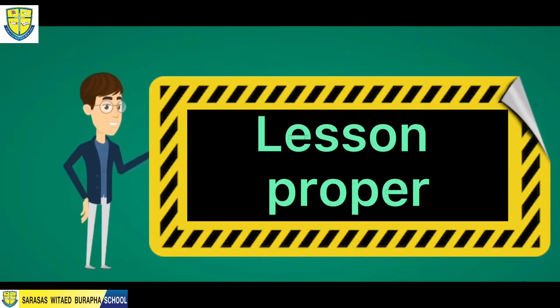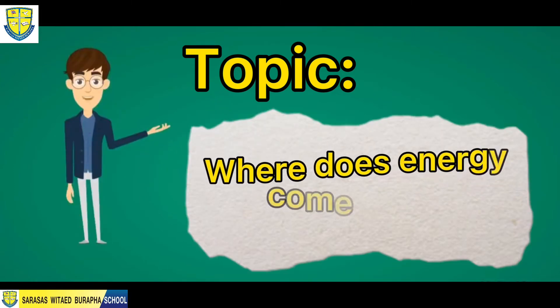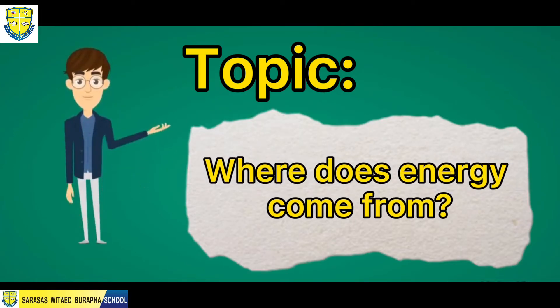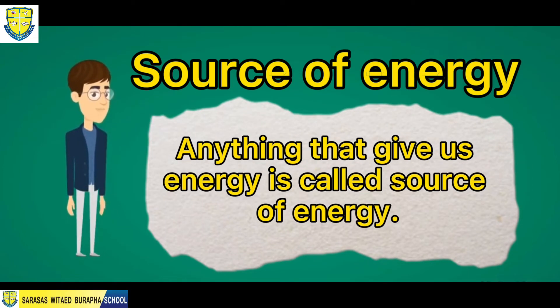Now we're ready to discuss our topic for today. Our topic for today is: where does energy come from? Where does energy come from? Anything that gives us energy is called a source of energy.